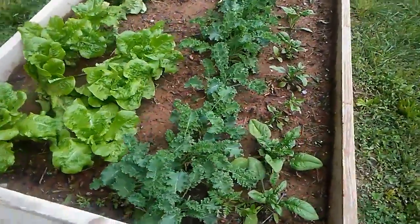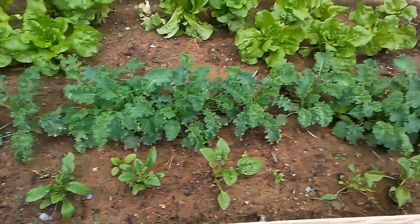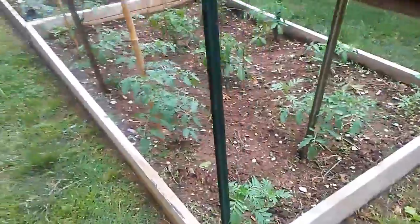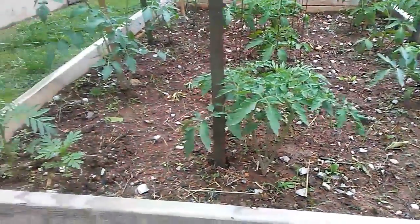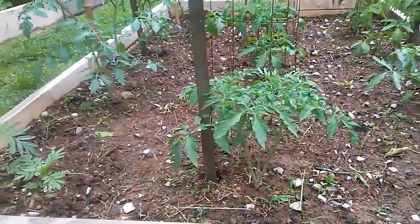I've got spinach down here also. And here are my tomatoes — I think it's six Rapunzels and maybe ten or twelve beefsteaks, something like that.